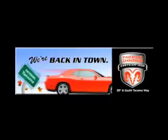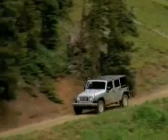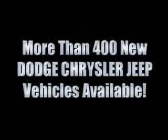We're back in town — the new Tacoma Dodge Chrysler Jeep, conveniently located at 38th and South Tacoma Way. More than 400 new Dodge, Chrysler, and Jeep vehicles available.